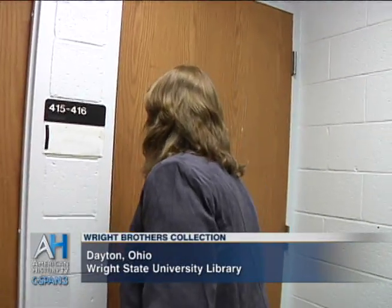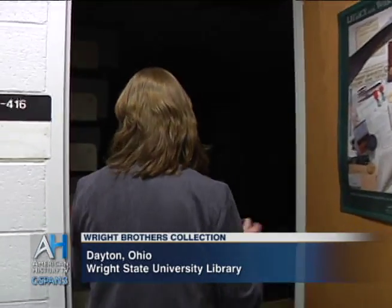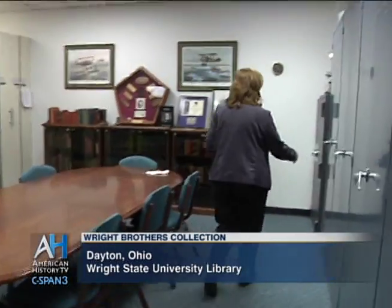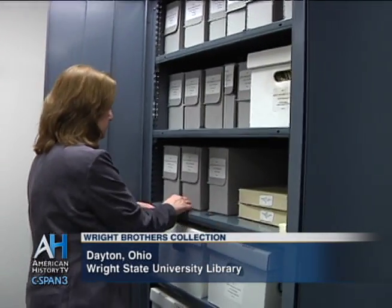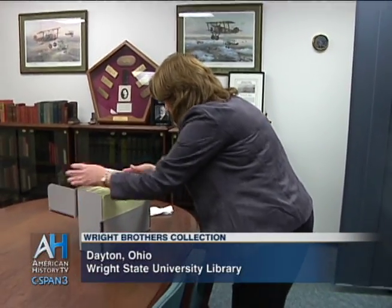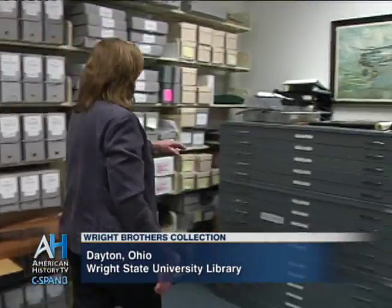Today we're in the Archives at Wright State University in Dayton, Ohio — the Special Collections and Archives Department where the Wright Brothers Collection lives. The Wright Brothers Collection has a really great home here at Wright State University. Obviously from our name, Wright State University, you can tell that we're named for Wilbur and Orville Wright, and the university carries on that inventive and creative spirit of the Wright Brothers, so it's very appropriate for their manuscript materials and photographs to be right here.